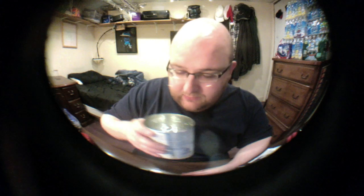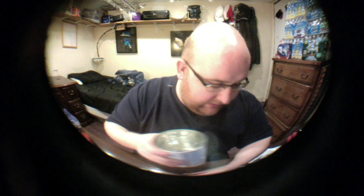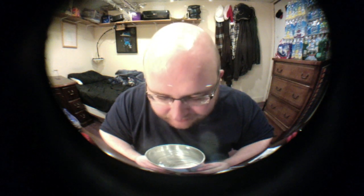Here's the can. This tastes like metal. It tastes like somebody took a small piece of metal, ground it up into a fine powder, and put it in the water. It just tastes like metal.